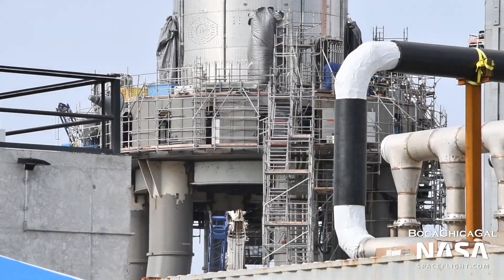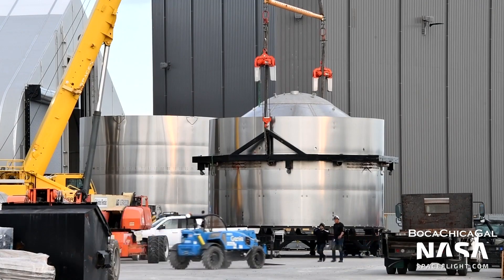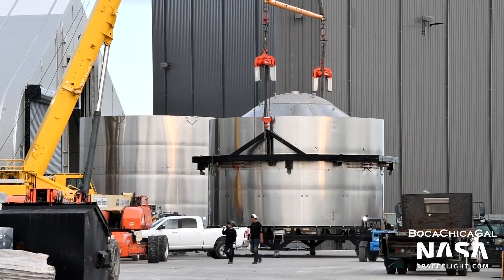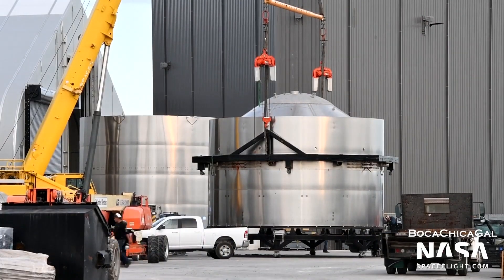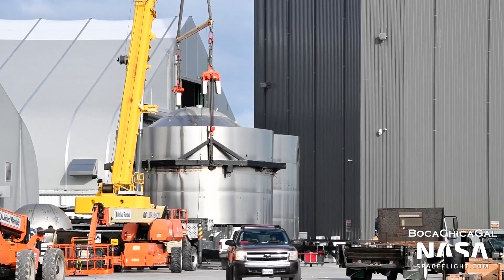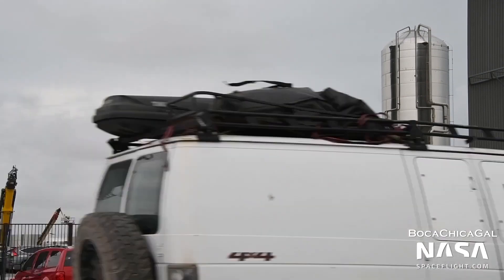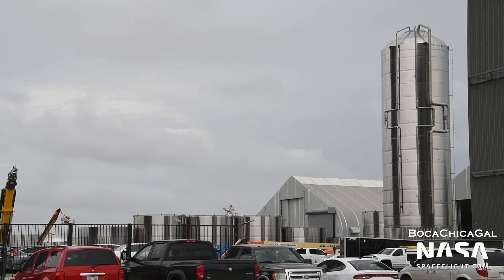The propellant storage tanks at the Orbital Launch site are actually made of modified Starship components. They use the same tank rings and bulkheads, except they're used to create one large tank instead of two connected tanks, like those on Starship and Super Heavy. The final tank for the site, GSE-8, has completed stacking at the production site and will roll to the launch site in the near future. With the first GSE test completed, the tank farm is now one step closer to being ready to support the test campaign of Booster 4.